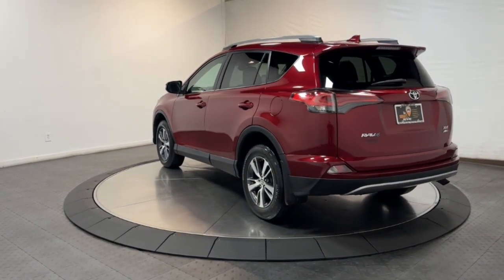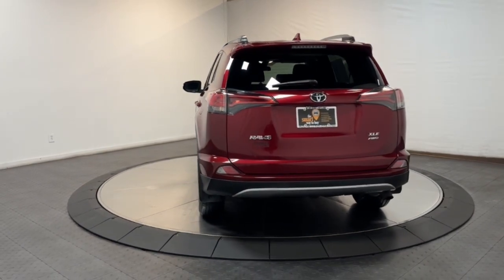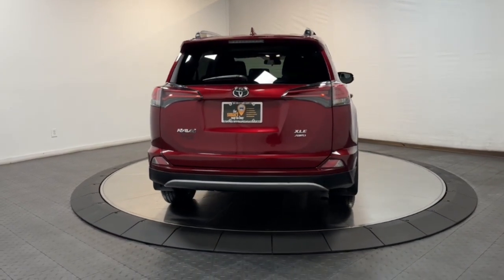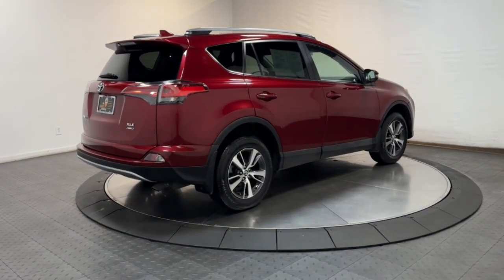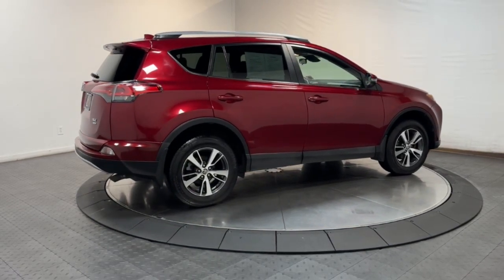You'll love its driver assistance tech, refined cabin and infotainment system. With its suspension tuned for agility, this SUV adds confidence and fun to every drive. The following are some of this vehicle's highlighted options.